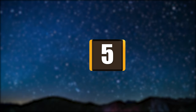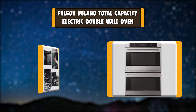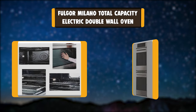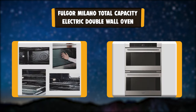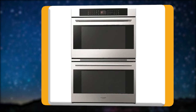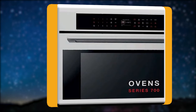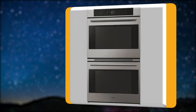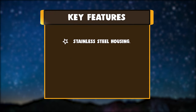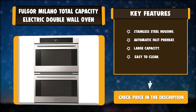Number 5: Fulger Milano Total Capacity Electric Double Wall Oven. This electric double wall oven uses the power of true European convection to guarantee delicious results. With large capacity, you'll have the space to fix large meals for guests or the whole family. The upper oven includes a meat probe, making it easy to monitor your cooking progress. Oven doors are soft closing and remain cool to the touch throughout the whole cooking process. Key features: Stainless Steel Housing, Automatic Fast Preheat, Large Capacity, Easy to Clean.